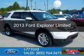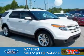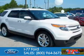This is a used 2013 Ford Explorer. It's powered by four-wheel drive, a 3.5 liter, six-cylinder engine, and a six-speed automatic transmission.